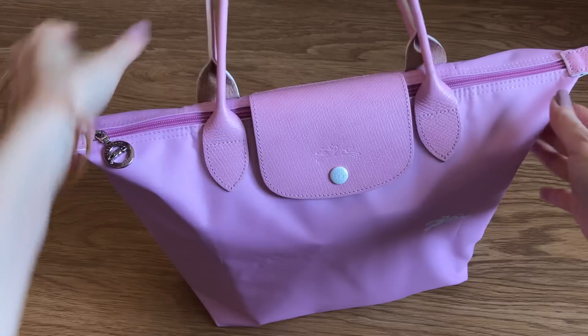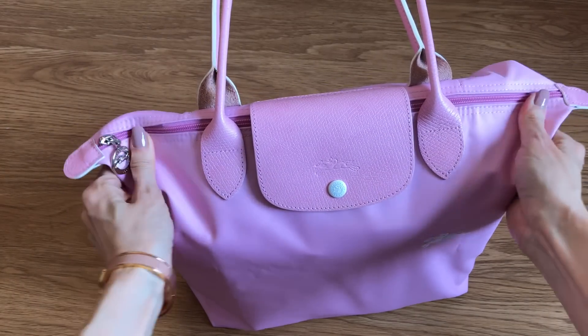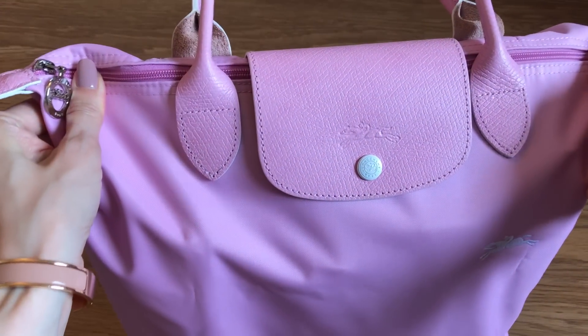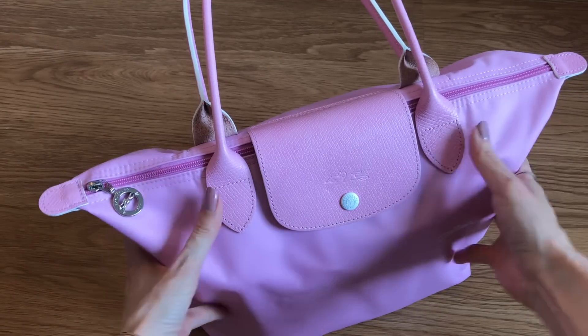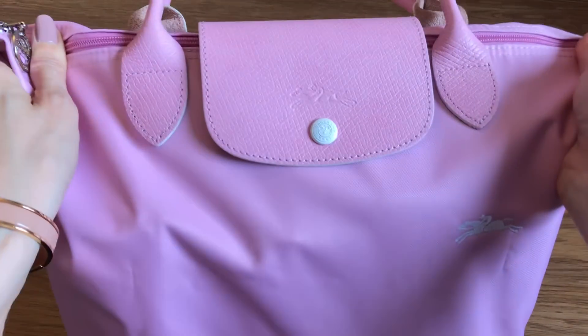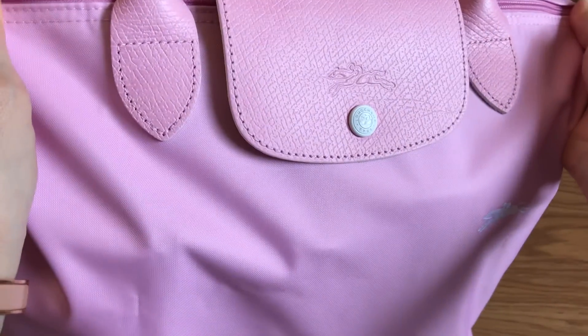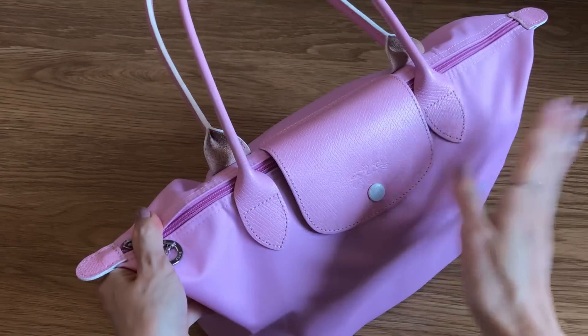Hi everyone, welcome back to my channel. Today we're talking about the Longchamp Le Pliage tote in the small size. Please do not underestimate this size - I'm going to show you what fits inside. It is packed to the brim. This is the club version in a pretty pink pastel color with contrast white stitching. I think it's so pretty for spring and summer.